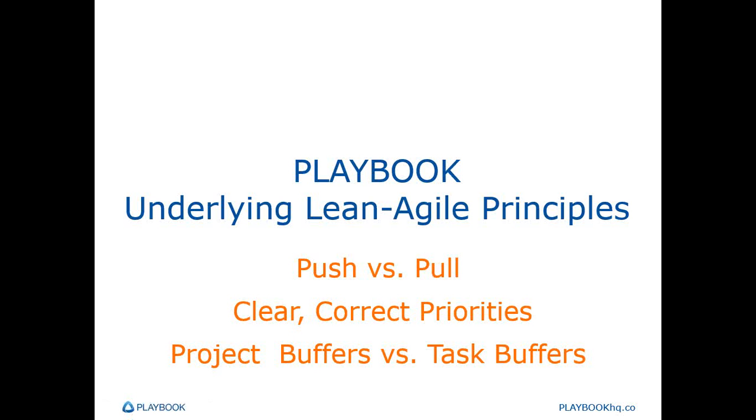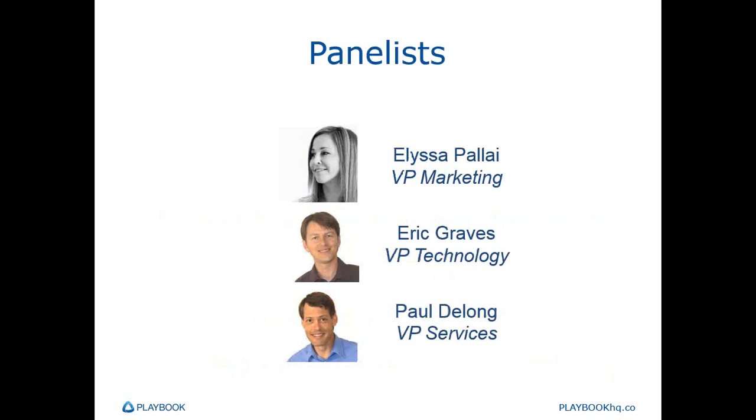Hi everyone, I'm Alyssa Pillai and it's my pleasure today to welcome you to the Playbook webinar. Today's topic is Lean Project Management and Visual Work Management: A Key for Success in 2015, and this is a four-part series. Our speakers today are myself, the VP of Marketing at Playbook, we have Eric Graves, our VP of Product Development and Technology, and Paul DeLong, our VP of Services.